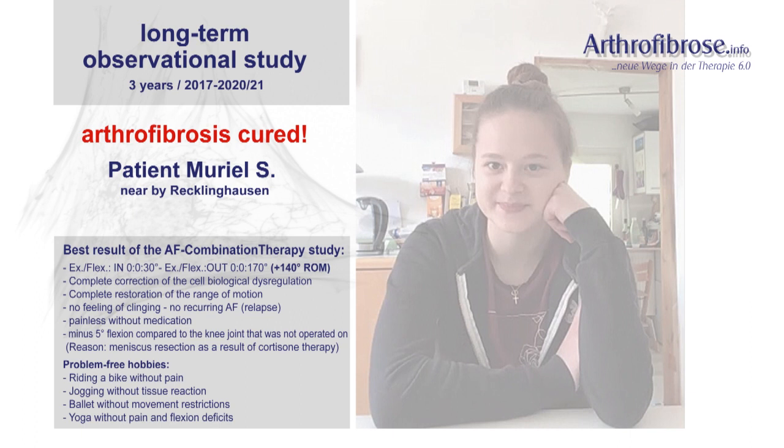The patient Muriel herself reports on her now problem-free hobbies: 'Everything is working out again. I always ride my bike to school — sometimes back and forth twice a day — that is no longer a problem. I go jogging twice a week. Of course I don't do it too often as I feel a little overwhelmed then. Otherwise I do ballet again, and everything works out again, including all the jumps.'